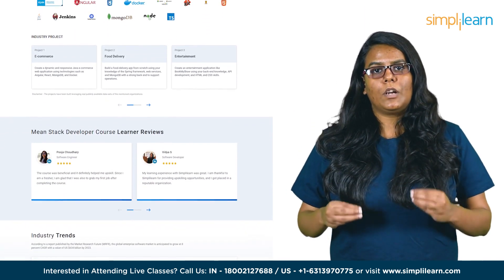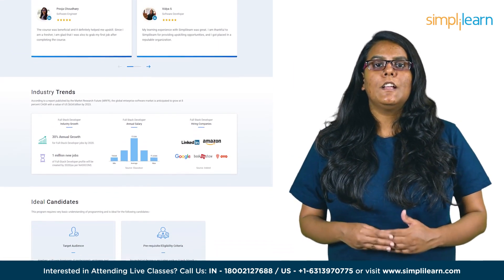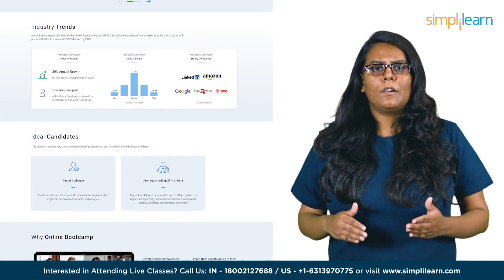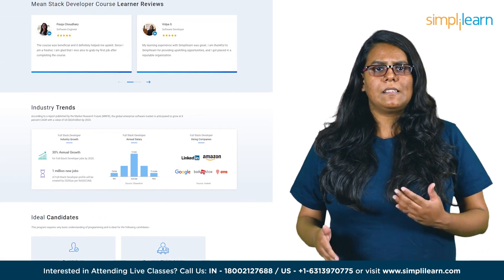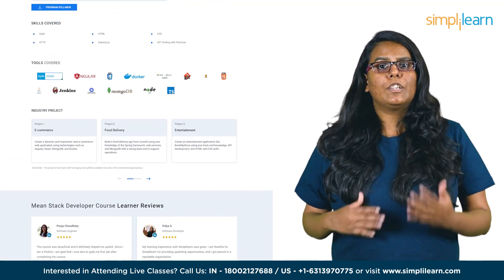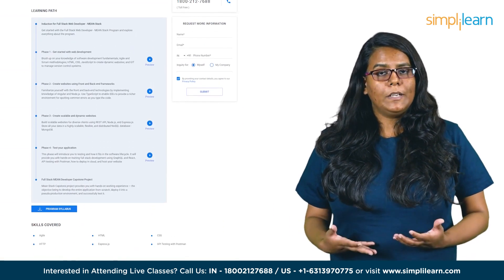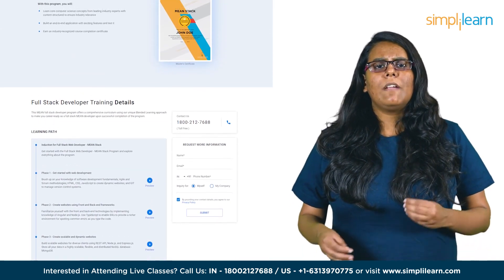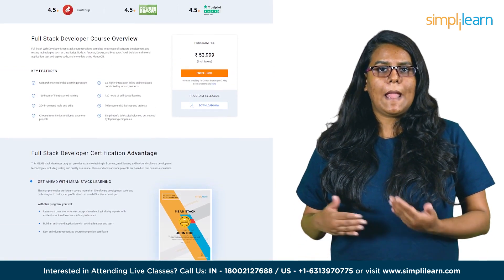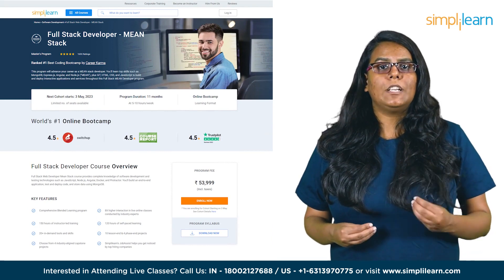You'll have the opportunity to work on real-world projects across four domains: e-commerce, food delivery, entertainment, and healthcare, to enhance your skills and prepare you for the job market. Skills covered include Agile, HTML, CSS, HTTP, Express.js, and API testing with Postman. You'll also get hands-on experience with tools like Docker, Angular, Git, Jenkins, Java, Kubernetes, MongoDB, and Node.js. Eligibility requires any technical degree or equivalent, such as B.Tech, M.Tech, or a bachelor's or master's in Computer Science, along with basic programming knowledge.